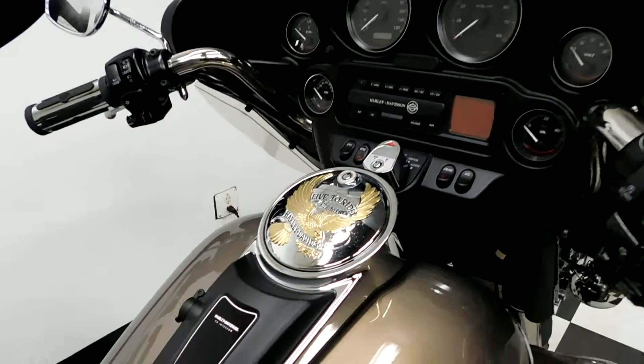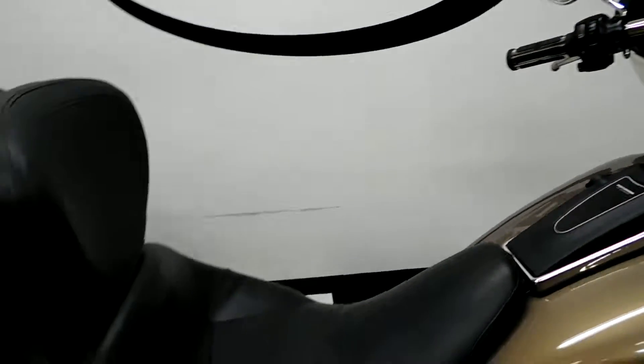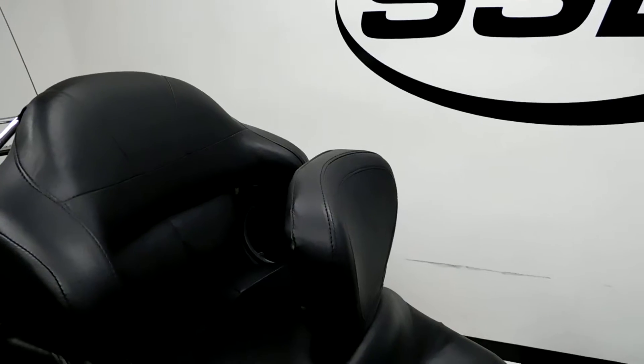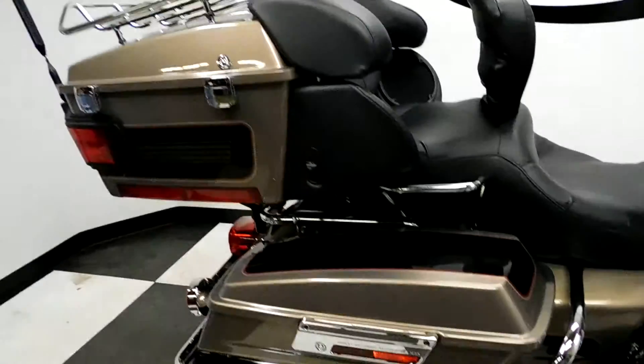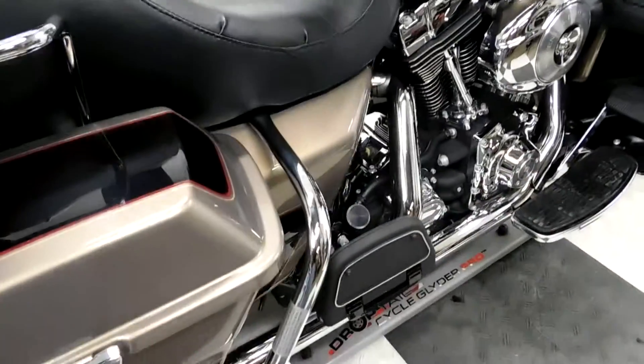It does have an aftermarket gas cap on it. It also comes with a custom seat with a driver's backrest, tour pack with the luggage rack, hard bags with bag protectors, and footboards for both the driver and the passenger.